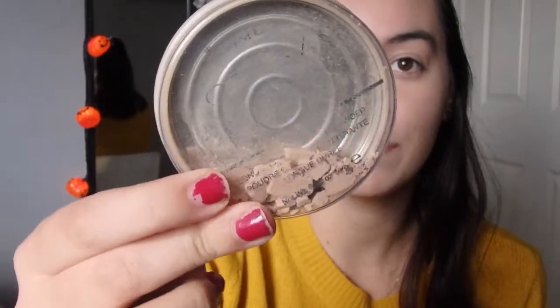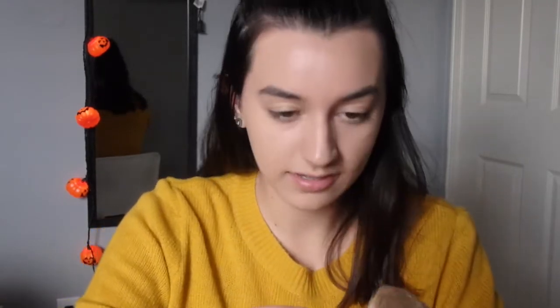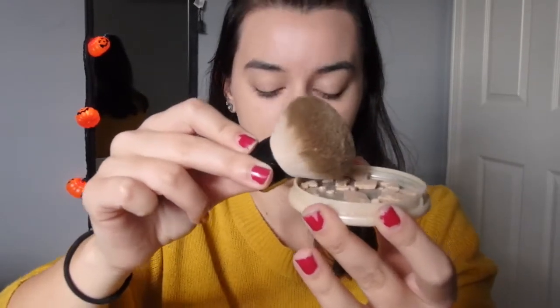Now we're on to powder. This is my favorite powder, I've been using this for like five years — it's the Rimmel Stay Matte in Silky Beige. I dropped it so it's in its current state. I bought a new one but I just want to use this one up a bit more, don't want to waste it. Oh my god it's all falling — I could never use loose powder.